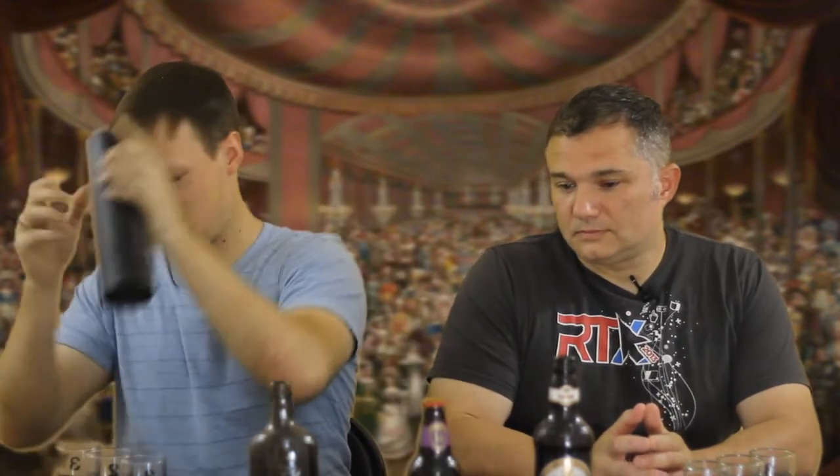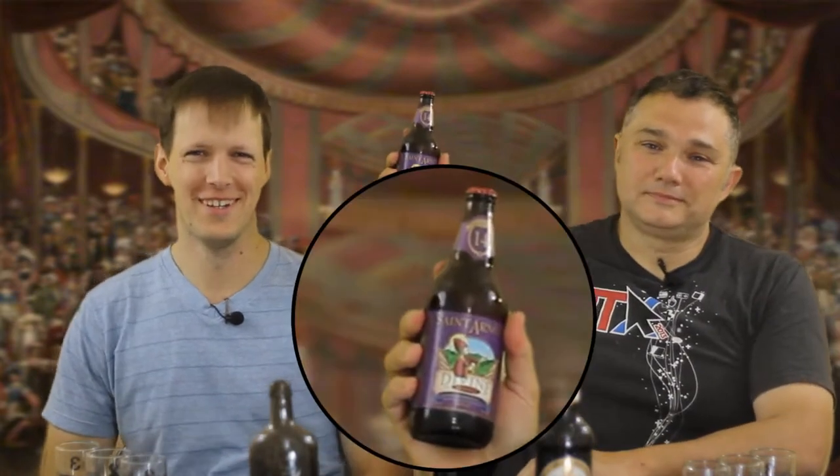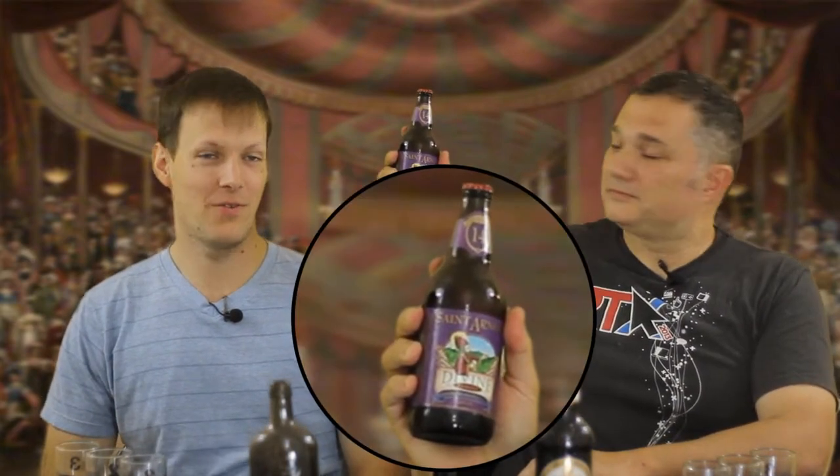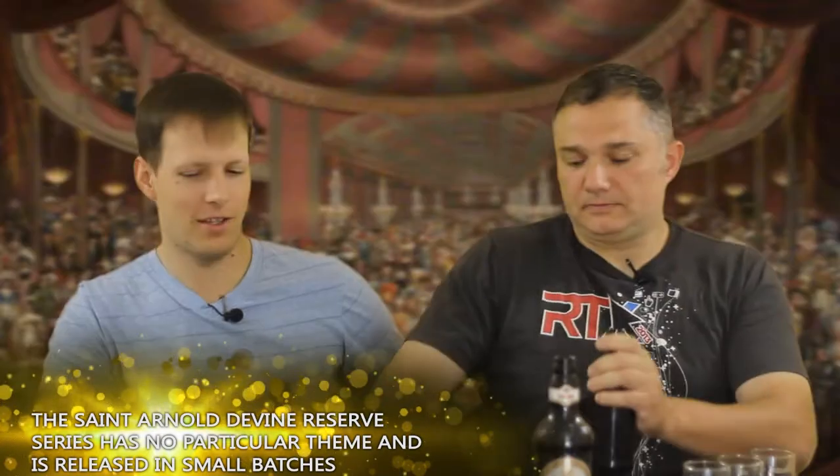Now we go on to the third one here, which is very, very special. I think you'll enjoy this one, Keith — I know you look forward to it every year. We have St. Arnold's Divine Reserve. This is Divine Reserve 14. You look forward to this every year, don't you? Yes, certainly. St. Arnold's is one of your favorite and one of my favorite breweries.